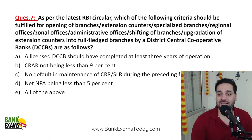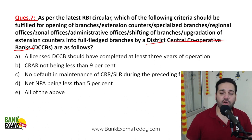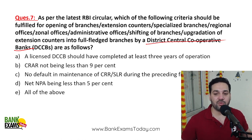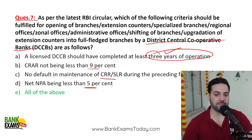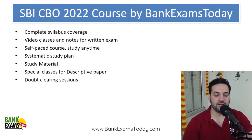As per the latest RBI circular, what criteria must District Central Cooperative Banks (DCCBs) fulfill for opening branches, extension counters, specialized branches, or shifting of branches? A licensed DCCB should have completed at least three years of operations, CRAR should not be less than 9%, there should be no default in maintaining CRR or SLR in the preceding financial year, and net NPA should be less than 5%. All four conditions must be met to open new branches.